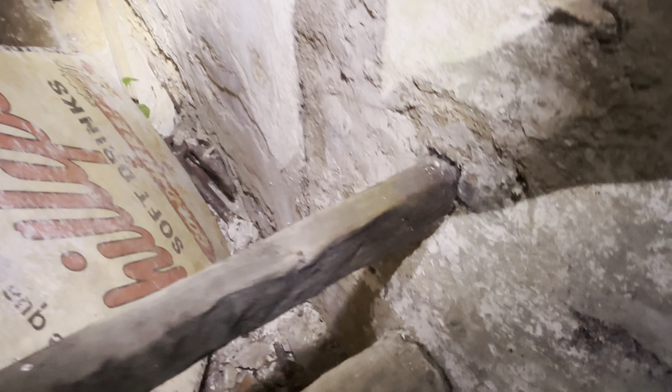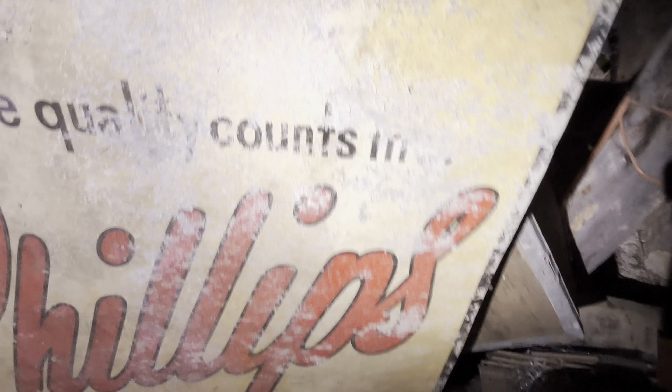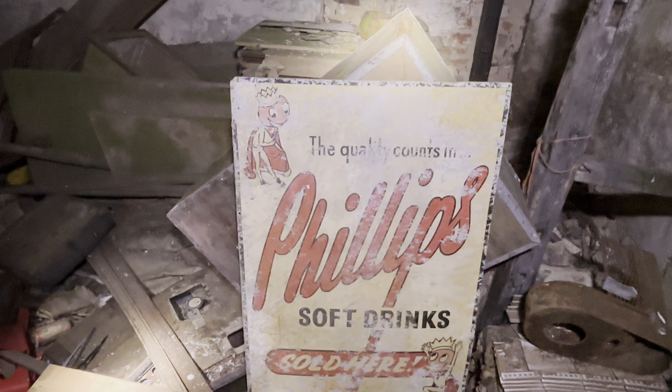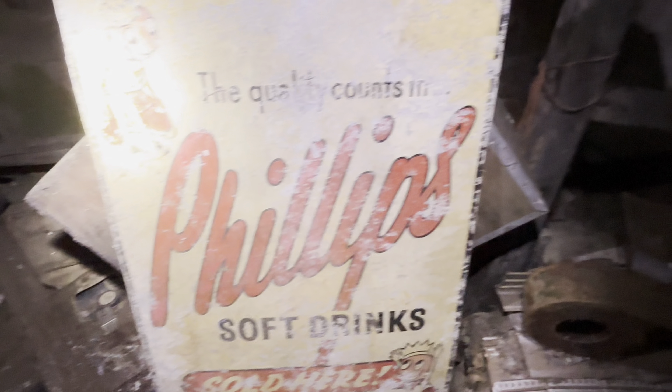I can't believe that's still here. Look at that - you can shine a light on it. That's a Land Rover light. How's that still here? That's amazing. New wiper blade for the motor. I need some new wiper blades. I'm going to hide it a little bit because that's a gorgeous sign and we don't want any thieves coming in.